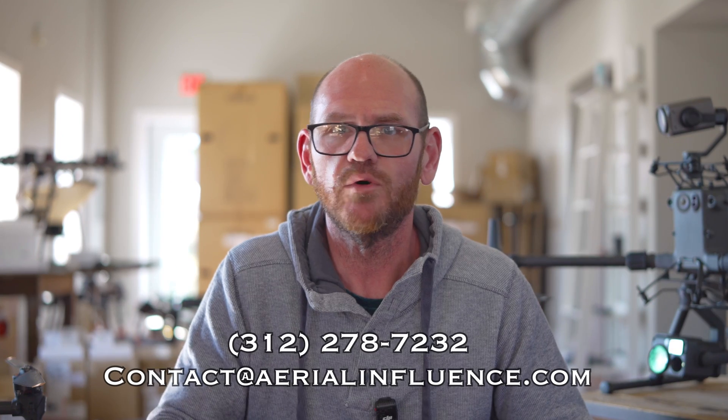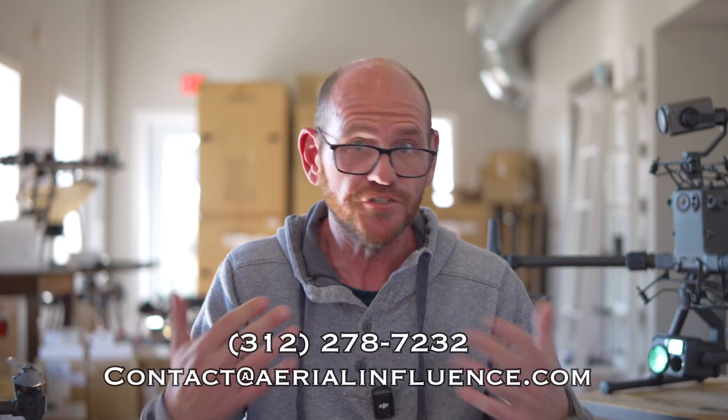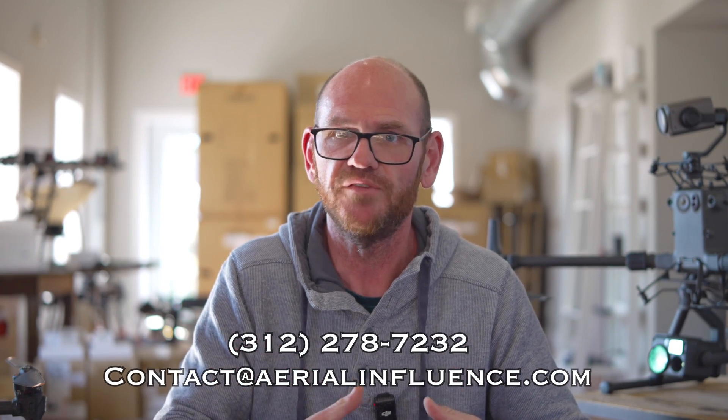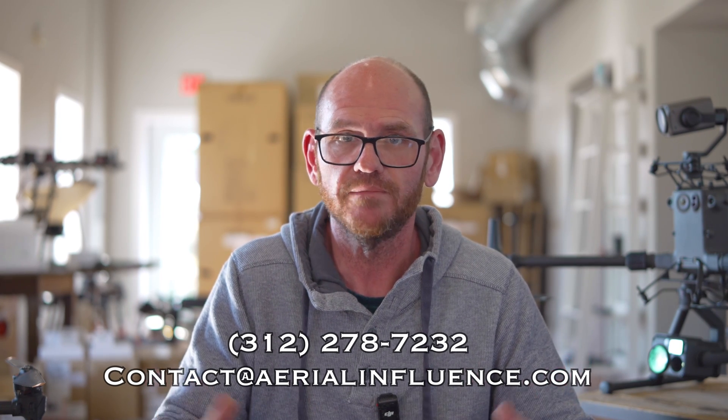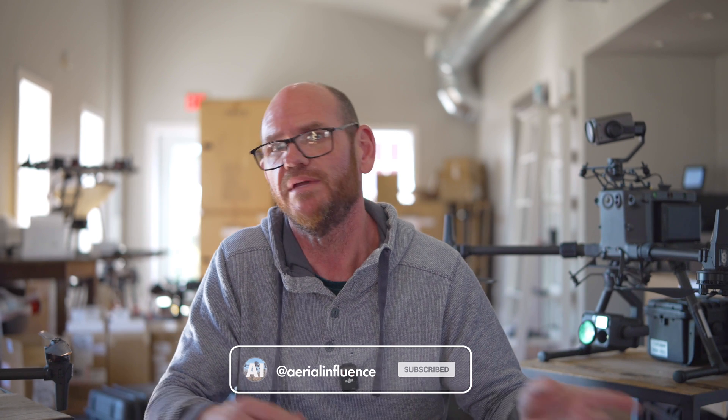I know that was a brief overview, but we get people all the time asking what drones they should start with and whether they want to spend thousands of dollars or keep it relatively cheap. This was our attempt to walk you through what's out there. If you've got questions about any of these drones, make sure you reach out to us — we've flown all these drones, we sell all these drones, and we'd love to tell you more about them. If you liked this video, make sure you hit like and subscribe. We appreciate you stopping by and we'll see you next time.